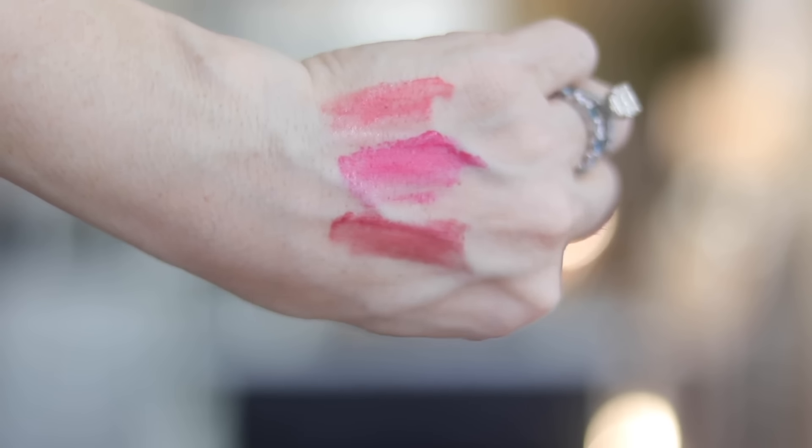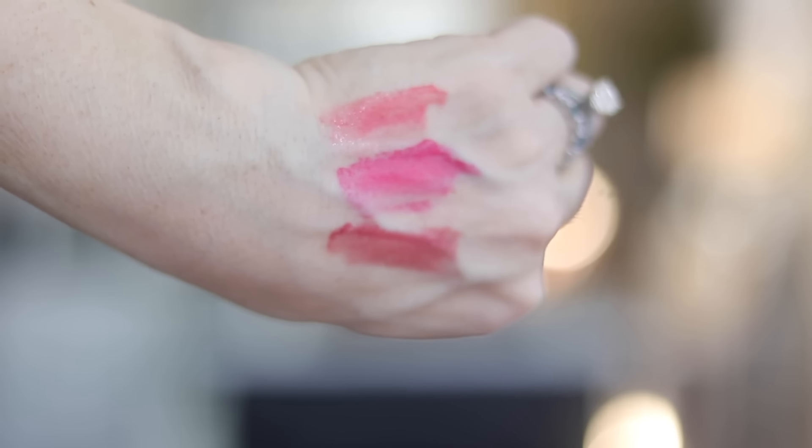The color I reach for the most is called Summer Fling. They go on with a dewy, glossy finish, then dry down to more of a matte finish, and ultimately become like a lip stain — very friendly for people with appliances in their mouth. You can layer this up for a deeper color. I like to do a couple of coats and then top it off with a clear gloss like the YSL Candy Glaze. It's a fresh, bright color that really brightens up the whole face.